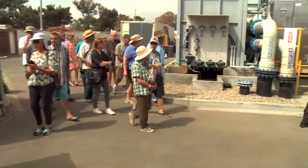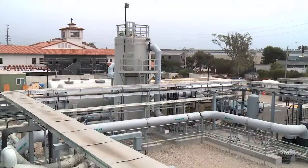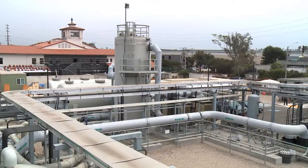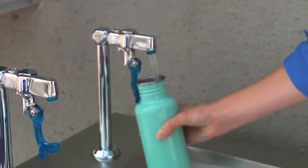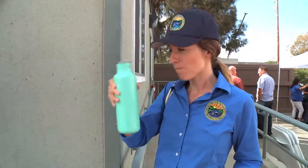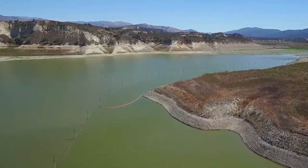Due to the high demand to see this water-producing wonder, future tours are currently being planned. The plant serves an important role in providing a local, drought-proof supply for Santa Barbara during a time when water is scarce. It also serves as a reminder that the drought is not over and water conservation remains critical to secure our water supplies. It's really going to help the community understand ways to save water, and also help the community understand that even though we do have desalinated water now available to us, we still need to conserve water.